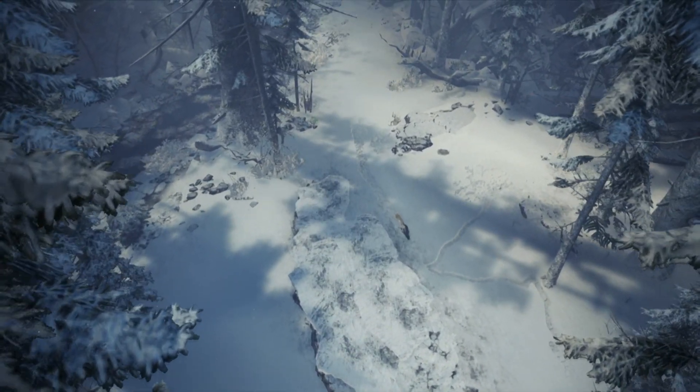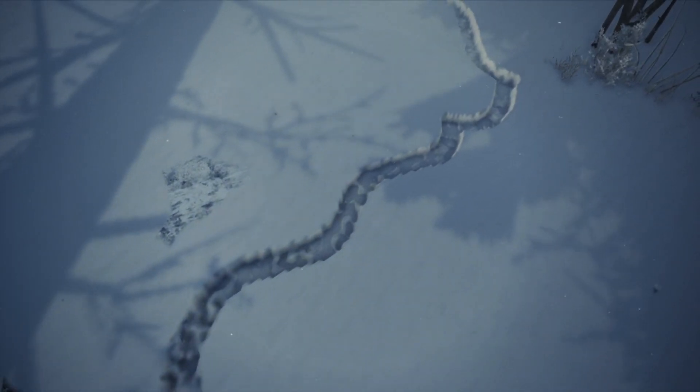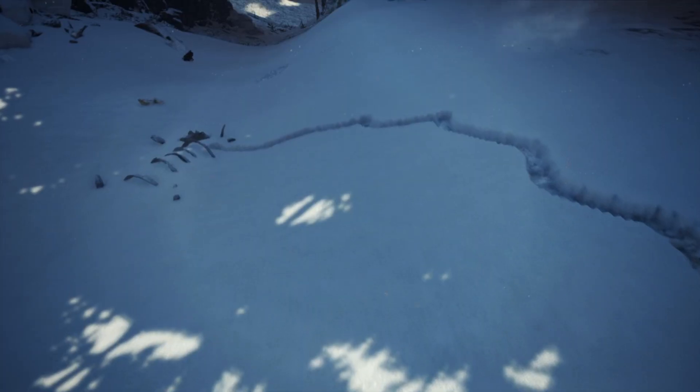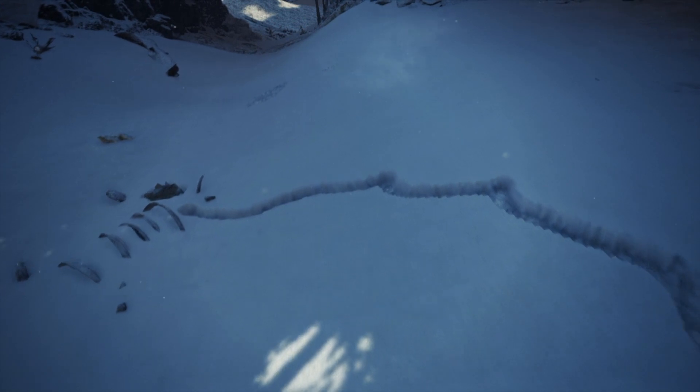On a day after fresh snowfall, strange lines such as these can be found drawn into the snow. These lines can be found scattered across the Hoarfrost Reach, and each of these are unique from one another.